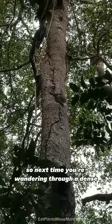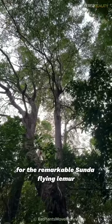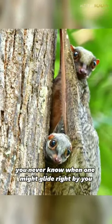So next time you're wandering through a dense tropical forest, keep your eyes peeled for the remarkable Sunda Flying Lemur. You never know when one might glide right by you.